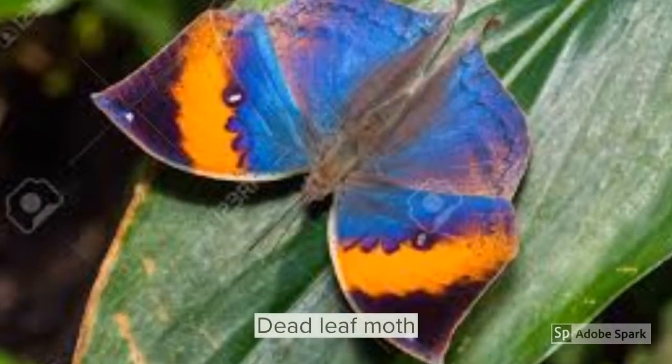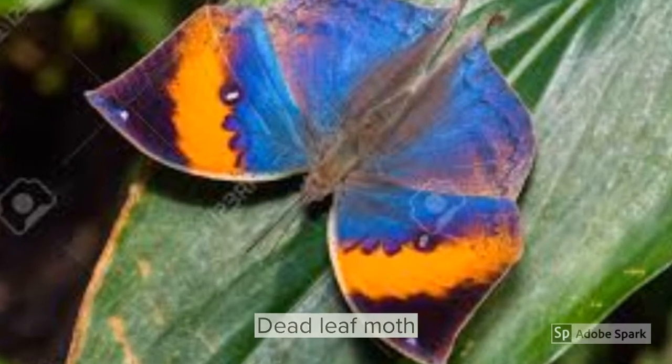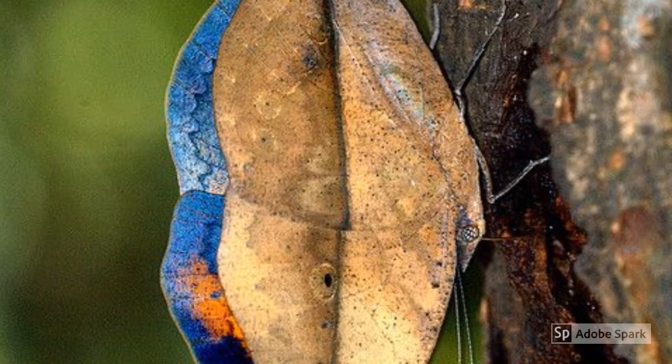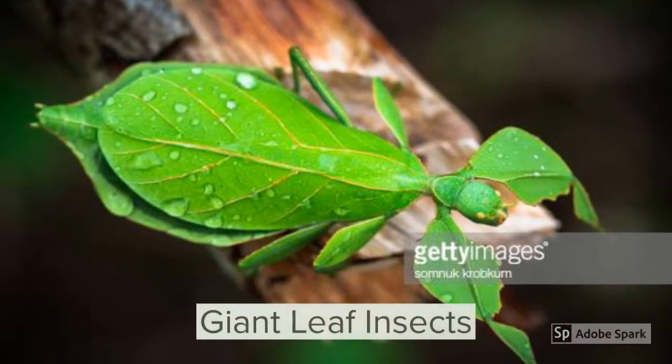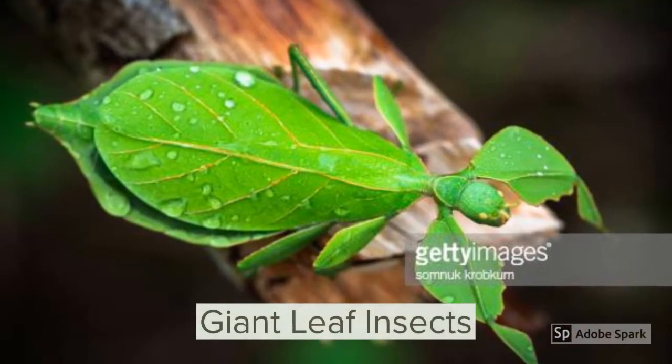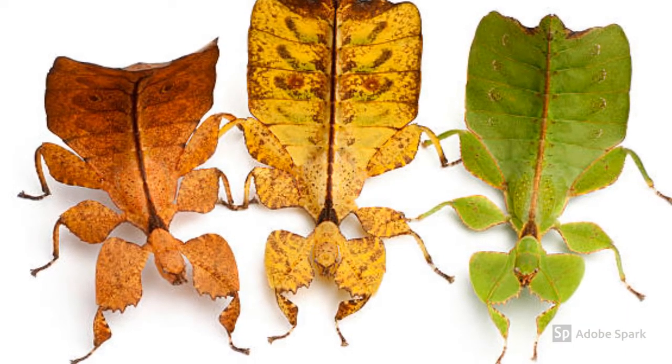The dead leaf mantis — and the giant leaf insect, an insect that disguises itself as a leaf.